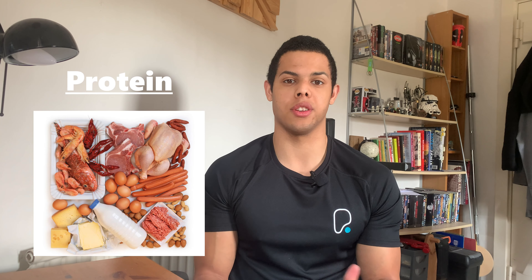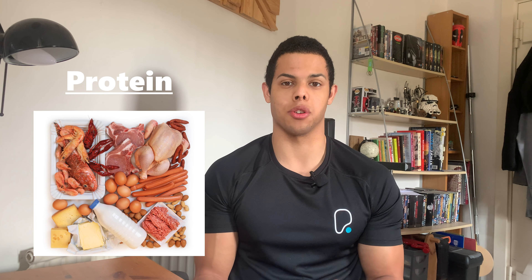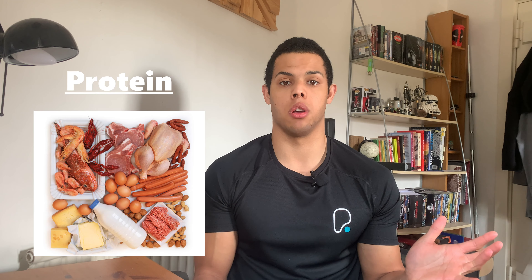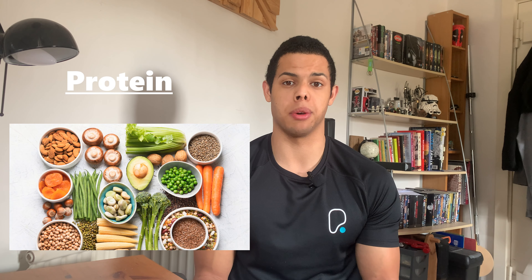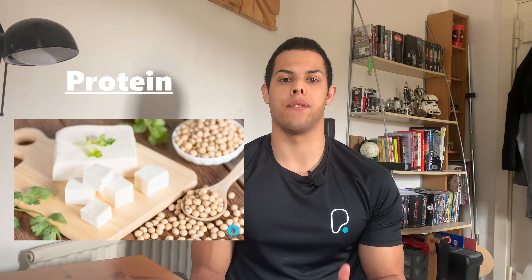There are three different types of proteins that you can get: animal-based, plant-based and normal-based. Animal products are products that we get from animals — so you've got your chicken, your beef, your fish, your dairy products. Plant-based sources are your peas, your beans, your lentils, your grains and your nuts.